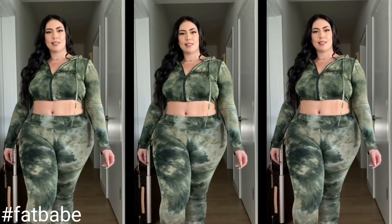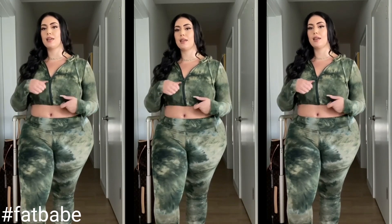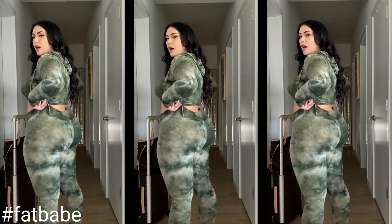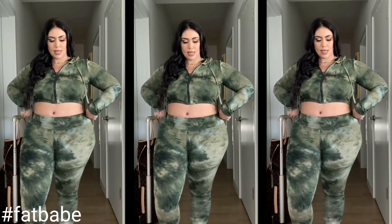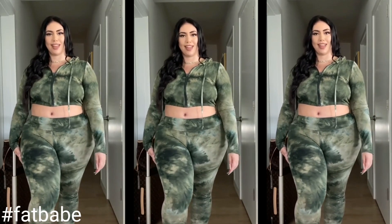So this next look is a matching two-piece set. It is olive green tie-dye with a crop jacket, a cute little zipper, and a hood. The leggings are really soft and stretchy, pretty high-waisted in the front. I think it's a really cute look for the airport. Very stretchy and soft so I would definitely wear this on a flight.